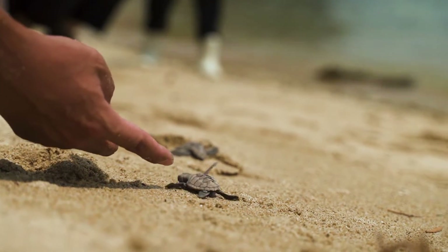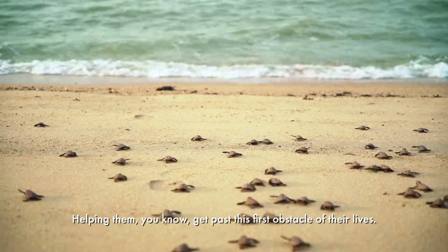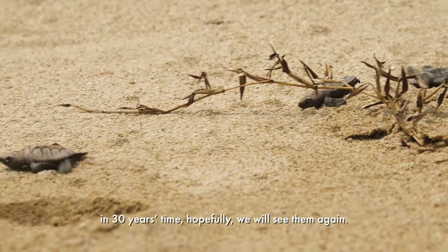Come on, a bit more. Helping them get past this first obstacle of their life. Hopefully the sea is kind to them and in 30 years time, hopefully we'll see them again.